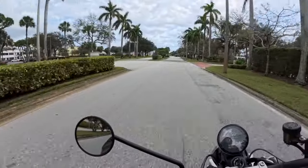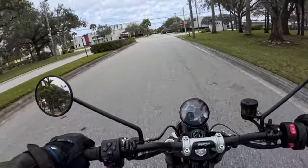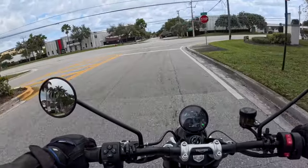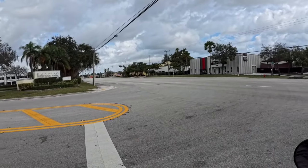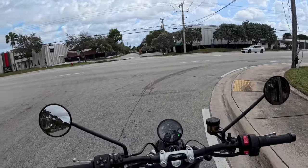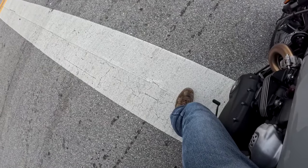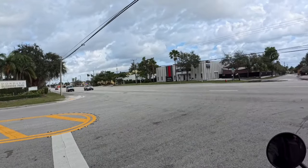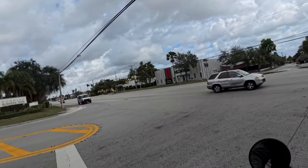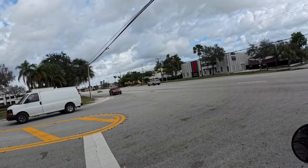Beautiful acceleration. I am 5'11". I have a 32-inch inseam. And I am easily flat-footing this bike — see that? — with my knees bent. So, very comfortable bike. And there is that new bike smell as the engine is heating up.